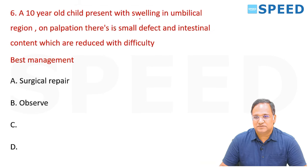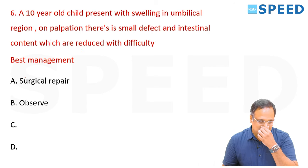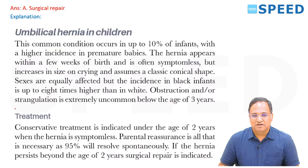A ten-year-old child presents with a swelling in the umbilical region. On palpation, there is a small defect with intestinal contents reducible with difficulty. The best management options are surgical repair or observation. The right answer is surgery — any age more than two years where the hernia does not resolve, surgery is indicated as given in Bailey, page 1073.